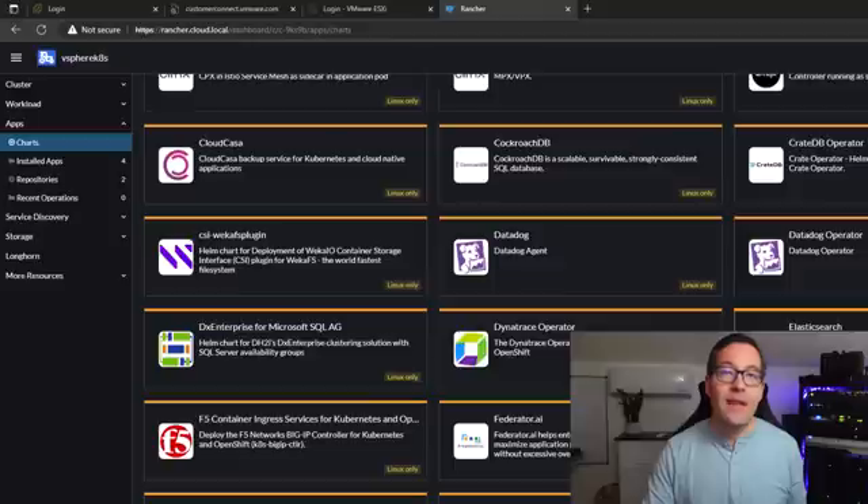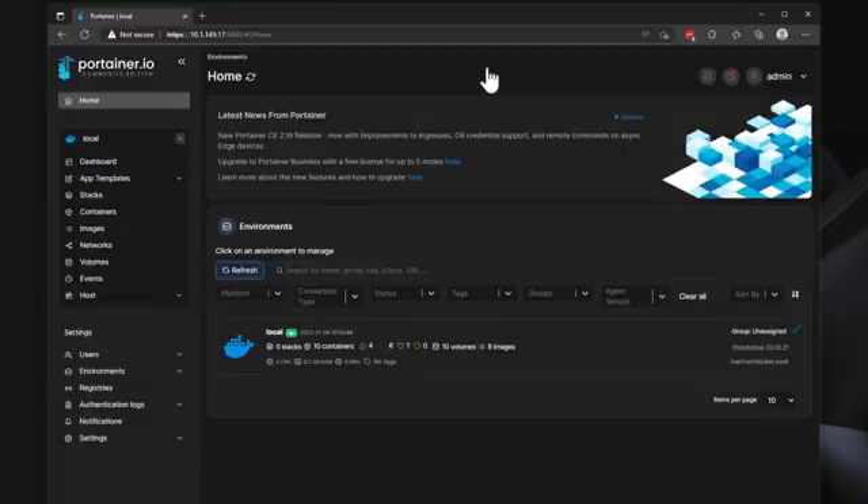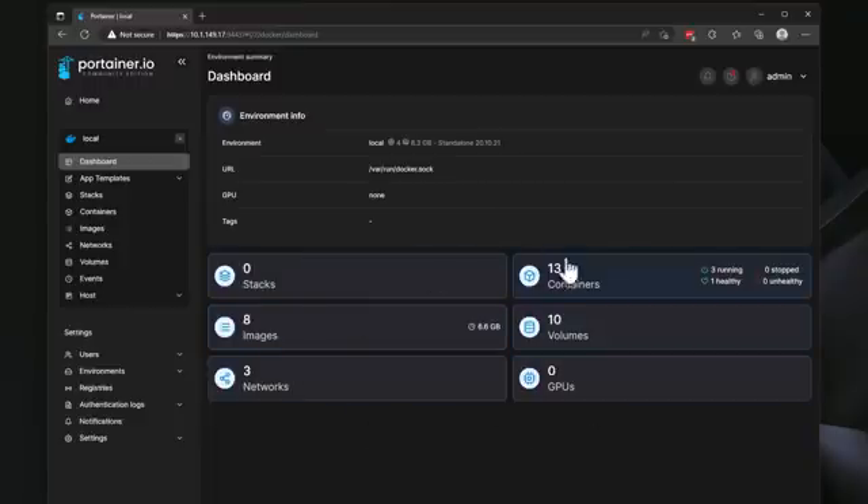The next solution on my list is called Portainer. Portainer is an excellent management solution for standalone Docker containers, allowing you to easily install, configure, and manage containers running inside Kubernetes, Docker host, Nomad, and more. If you're looking for a graphical user interface to visualize all of your Docker containers, Portainer is it. The Portainer dashboard is simply beautiful — you can easily visualize your standalone Docker host or a Kubernetes cluster.